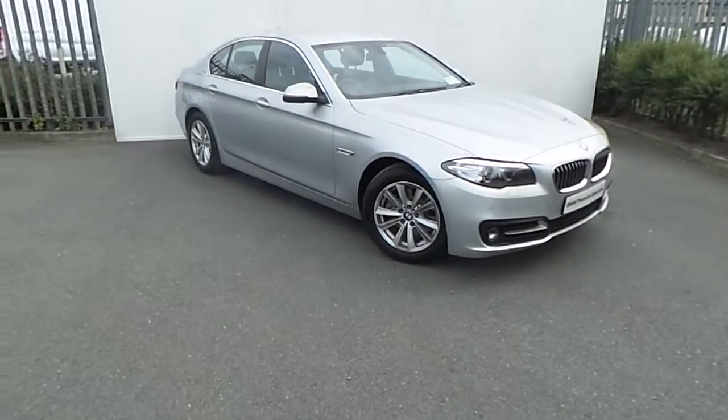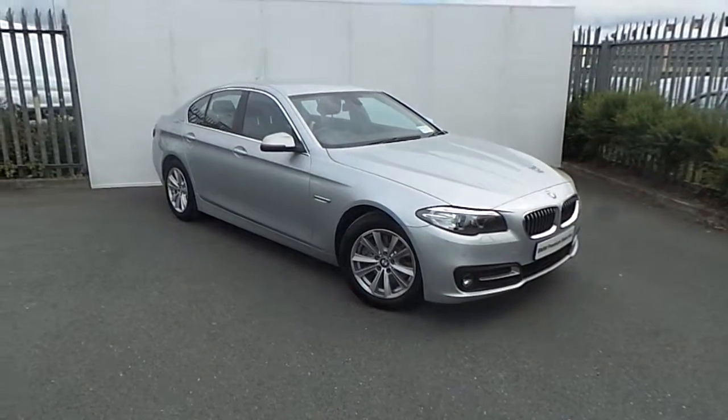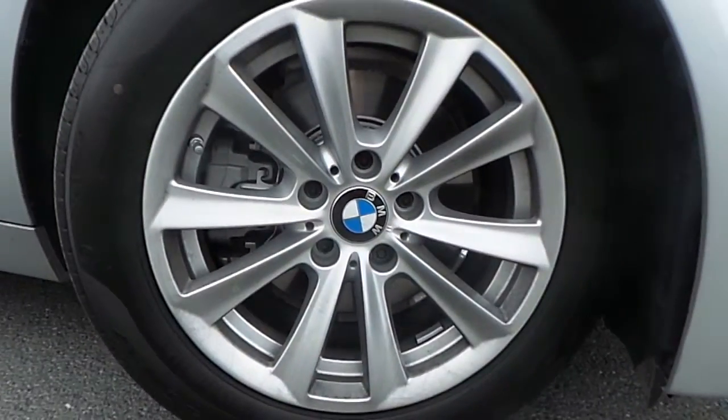Jay from Joe Duffies here with the newest addition to our BMW Premium Selection range. This car is a 520D SE in Glossier Silver, complete with 17 inch multi-spoke alloy wheels. The interior of the car is finished in black Dakota leather.